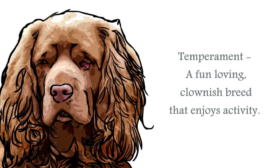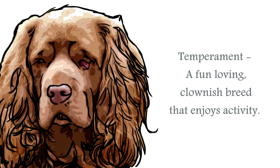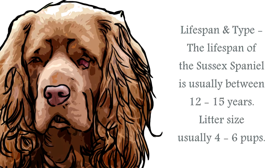The temperament of the Sussex Spaniel is of a laid-back, slow-paced canine. Calm in nature and something of a clown, he is delighted when in human company. A breed that is particularly good with children, they make an ideal family companion. This breed has also been utilized as a therapy dog, due to their very calm natures.